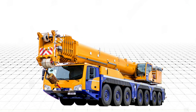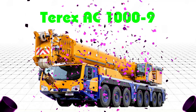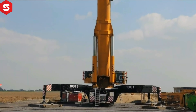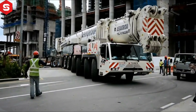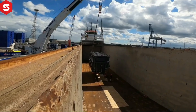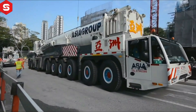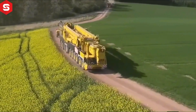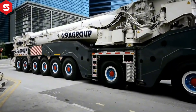Cần cẩu di động Terex AC 1000-9 là loại cần cẩu di động chiếm trục với tải trọng cực lớn, lý tưởng cho các dự án xây dựng quy mô lớn và các công nghiệp hạng nặng.